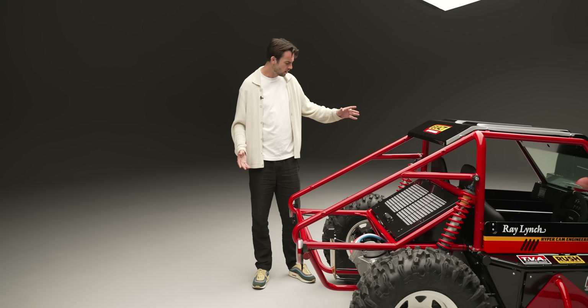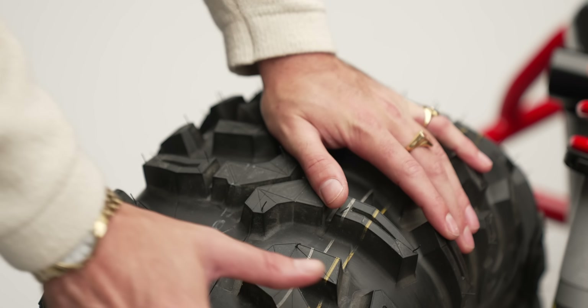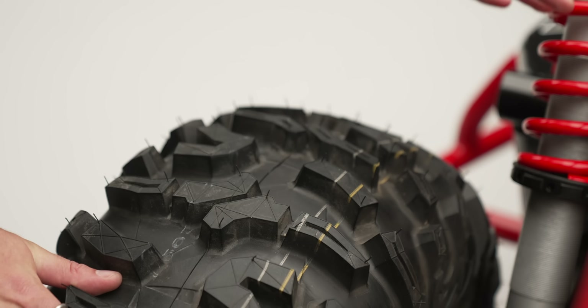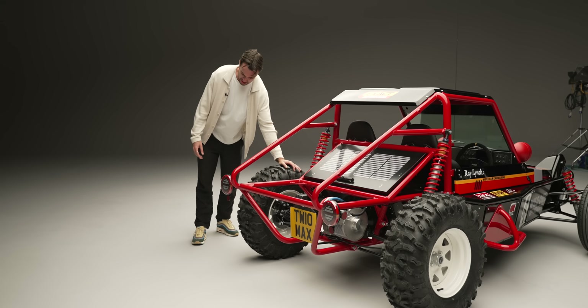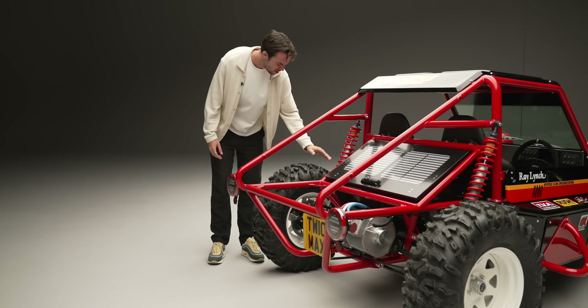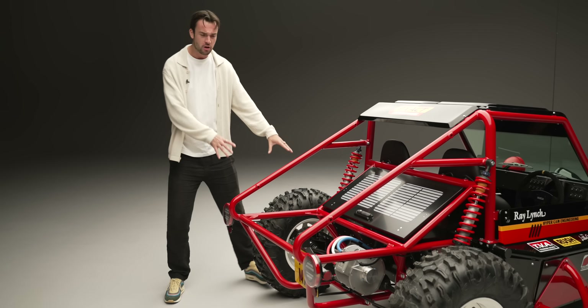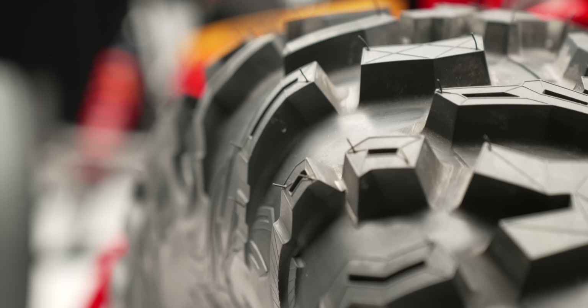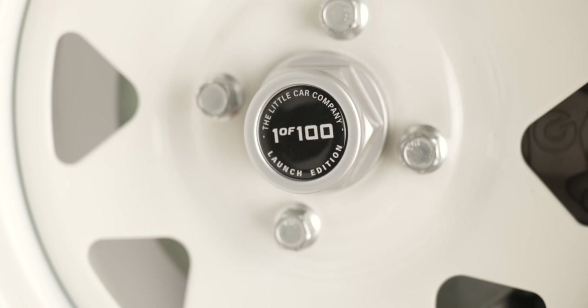More off-roading kit back here. Have a look at these knobbly tyres — that is a Maxxis Bighorn. Not interested in Pirelli P Zeros; I want Bighorns on my off-roading vehicle. That's a proper tyre. Not going to be the most relaxing ride on tarmac, but extremely capable when you get into the muddy stuff.